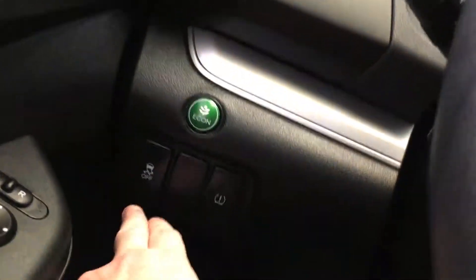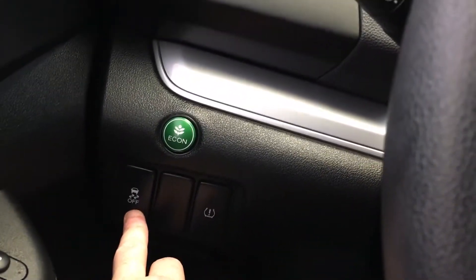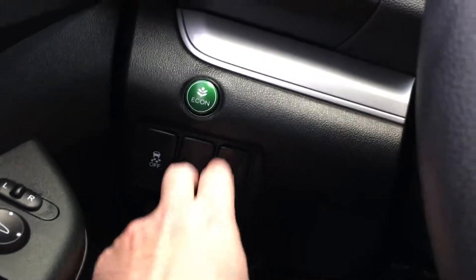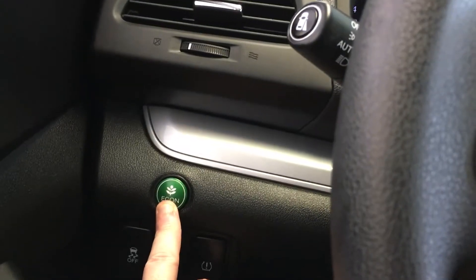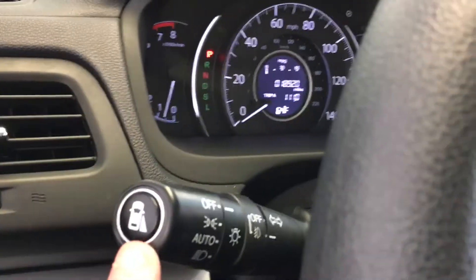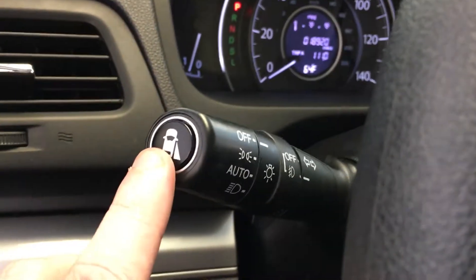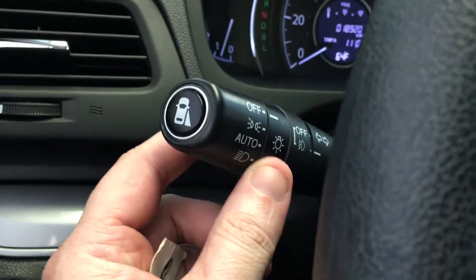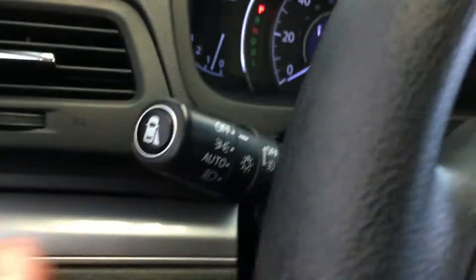Let's go through some of the controls. You have your traction control — you can turn that on or off. Your tire pressure monitoring here as well. You have the e-con button to change your shift points and give you optimum fuel efficiency. You have the blind spot detection there on the end. Also, you have your headlamp switch on the end of that stem, as well as your turn signals and high beams.